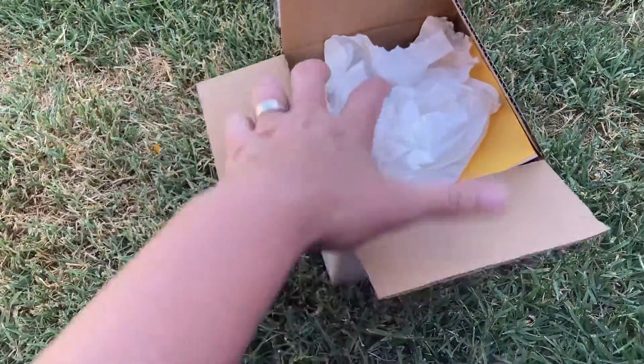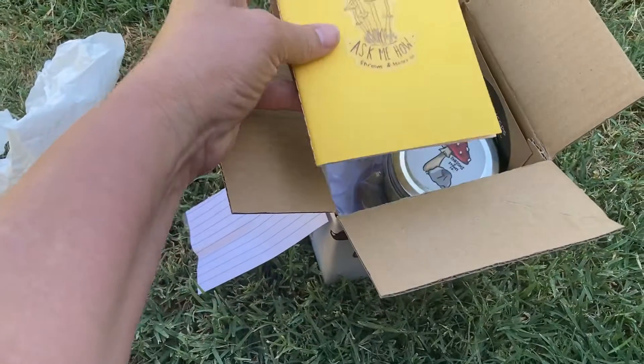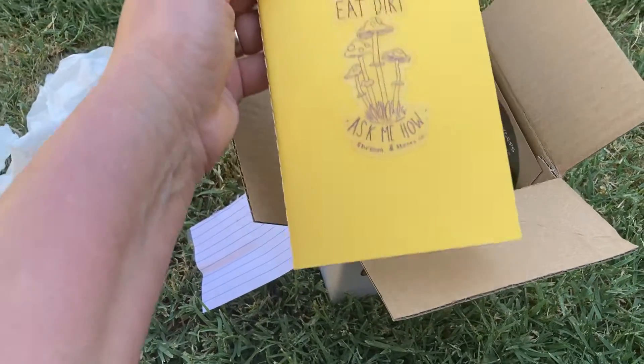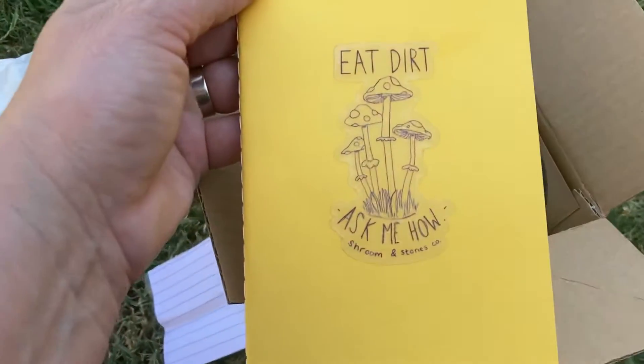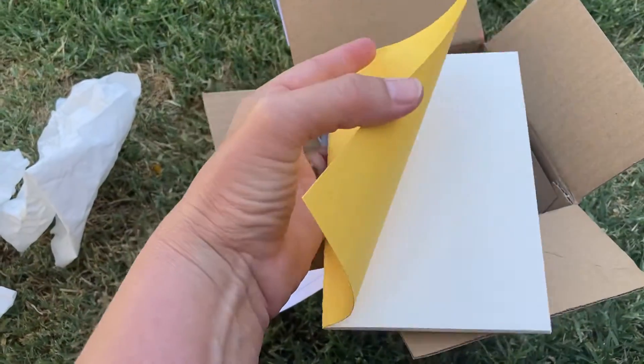Here it is. Let's open up. On top here we have a little notebook — 'Eat dirt, ask me how.' Just a fun little earth love notebook.